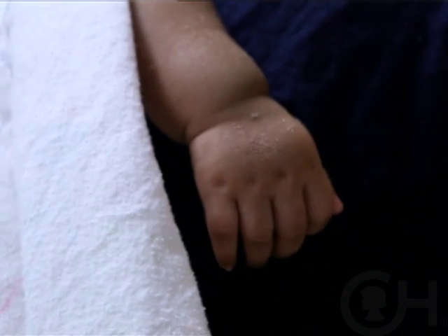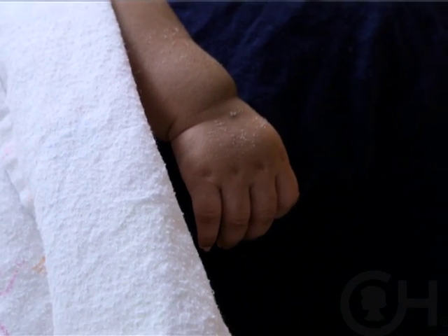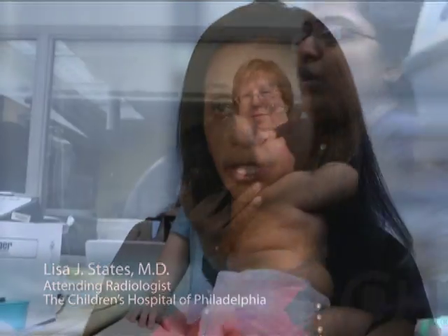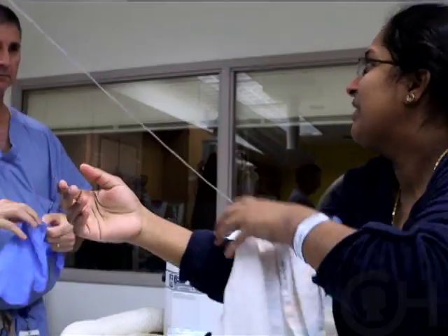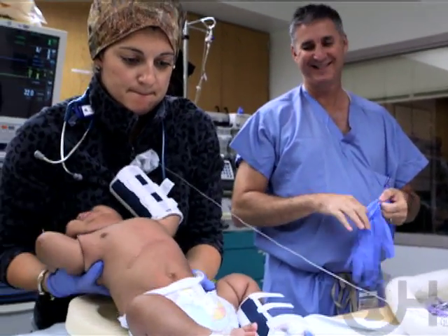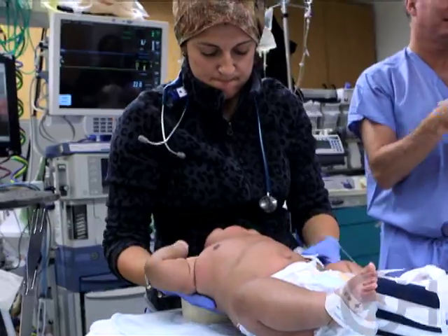Not every family is eligible for a PET scan. This is a research study, so if the genetics are consistent with diffuse disease we do not do a PET scan. Failing medical therapy and having genetics that are unclear or suggestive of focal disease — that is what will make them eligible.